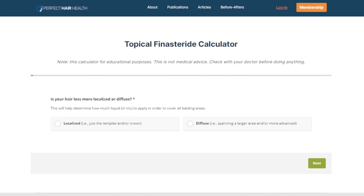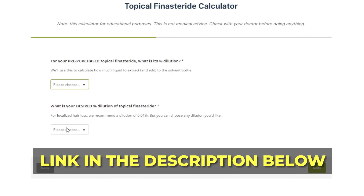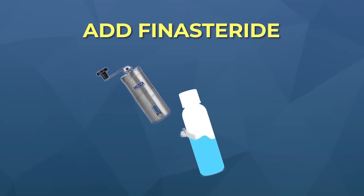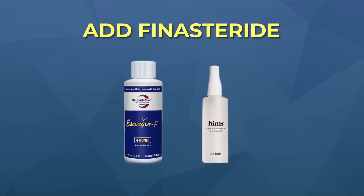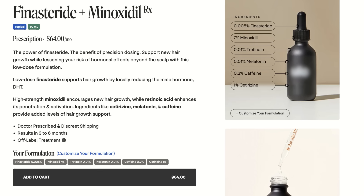If you want to try low-dose finasteride, you can make it at home using the topical finasteride calculator we built — it's 100% free, check the links below. You can crush up finasteride pills and mix them into a solvent of your choice, or dilute a previously purchased topical finasteride into another solvent and select the dilution you'd like. However, with this approach, dosing accuracy and stability might be challenging. Alternatively, if you're in the US, there is now a telehealth brand that offers this low-dose formulation to qualifying candidates.